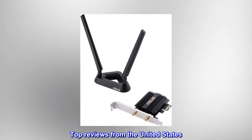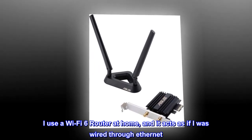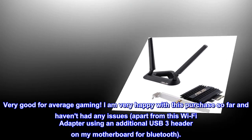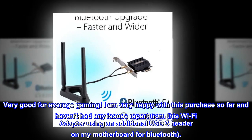Top reviews from the United States. Works as intended. I use a Wi-Fi 6 router at home and it acts as if I was wired through Ethernet. Very good for average gaming. I am very happy with this purchase so far and haven't had any issues, apart from this Wi-Fi adapter using an additional USB 3 header on my motherboard for Bluetooth.